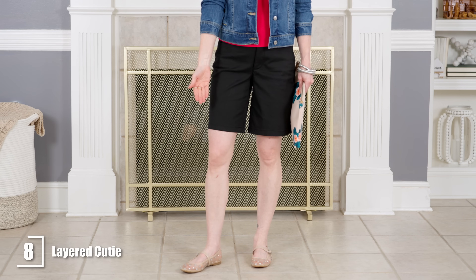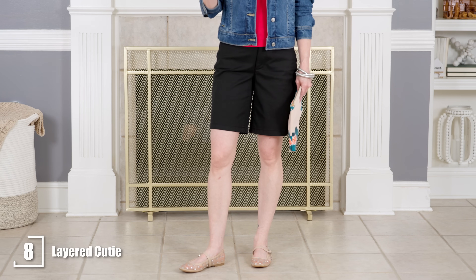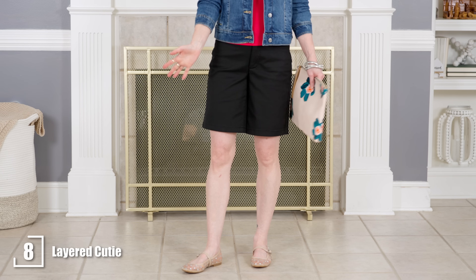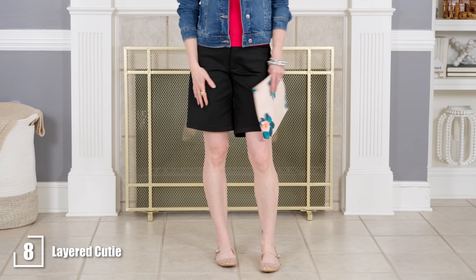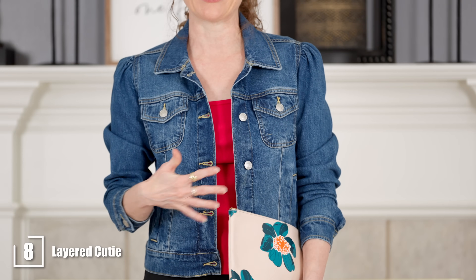I put on sparkly mesh Mary Jane shoes, which are very on-trend and a neutral color you can wear with just about anything. They add a nice touch to the outfit. I added a little print to the look with a summery clutch to make it feel a bit more summery. This is something easy you could replicate by just pulling pieces out of your closet and putting them together for a cute outfit.